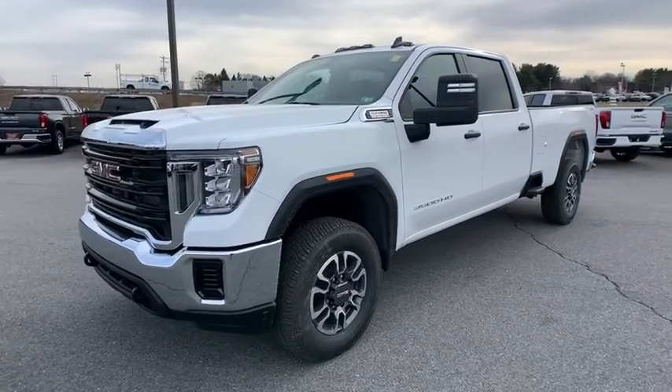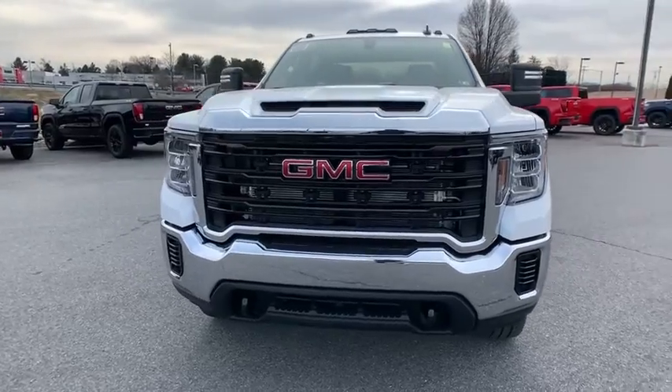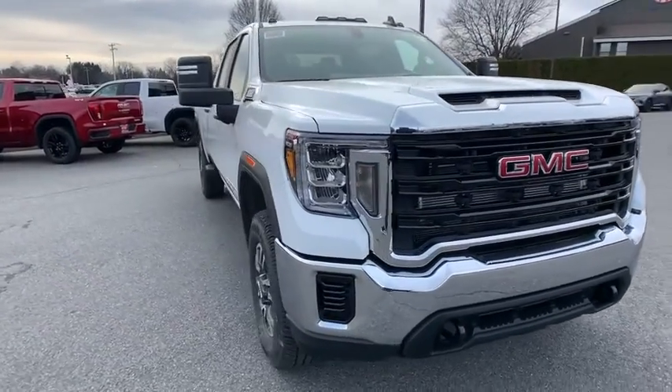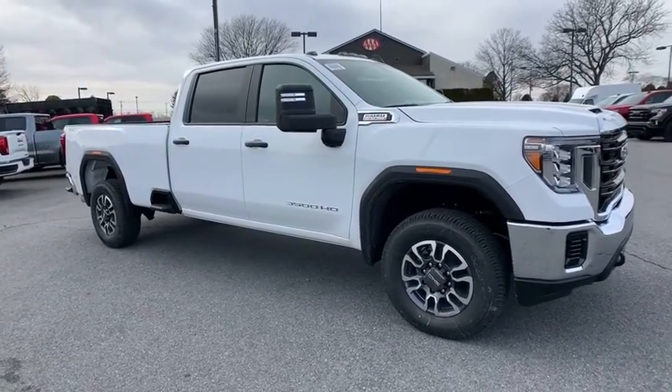Make a great choice today with the 2021 GMC Sierra 3500 HD. Sierra 3500 HD — epic power at a not-so-epic price. Here are some of this vehicle's great options.